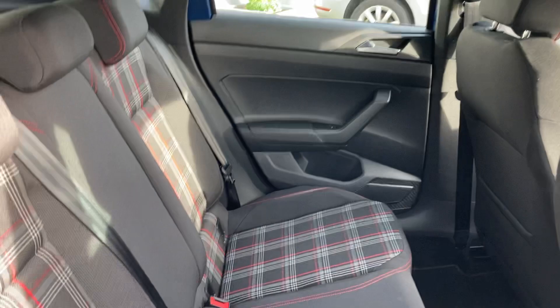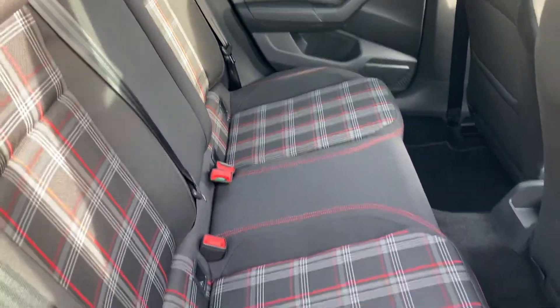And then that is the back — loads of room in the back if you wanted to put passengers, children, etc. in there.